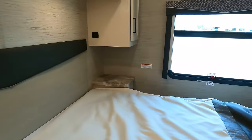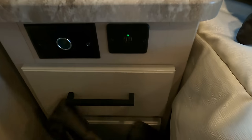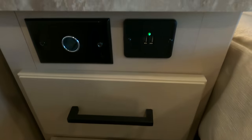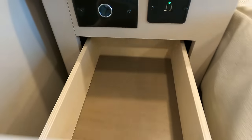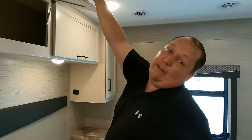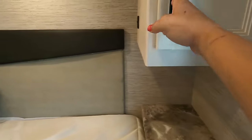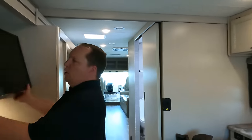The master bedroom features a king-size bed with a headboard, a window, and impressive storage — a nightstand with USB ports and three drawers on one side, more storage above with three compartments. The opposite side has one drawer, a cabinet, and a small wardrobe.